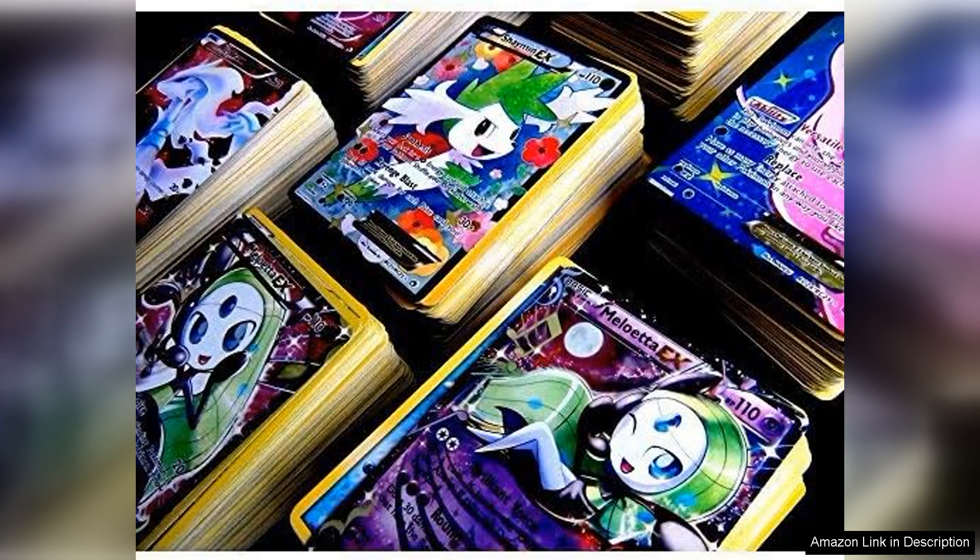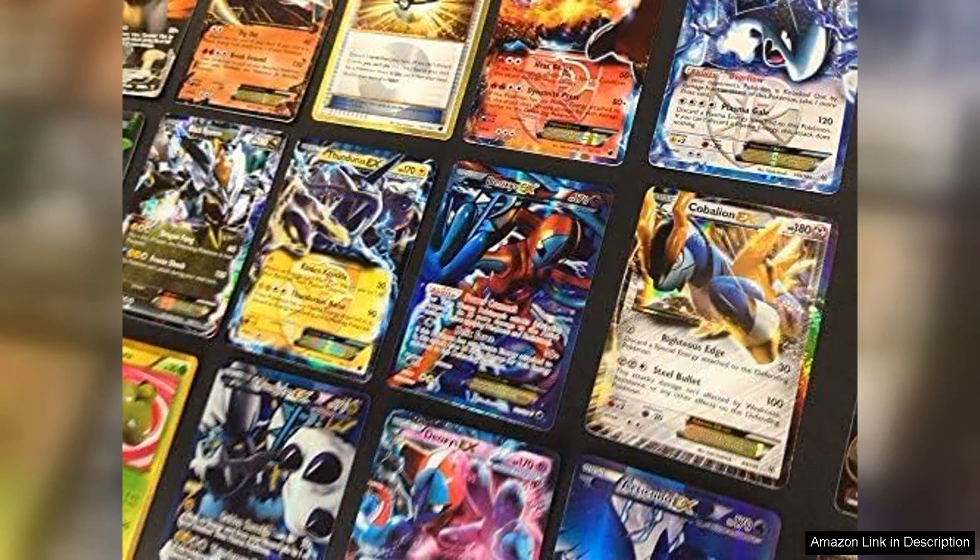As a collector, I appreciate the balance between rarities and everyday usable cards, providing both aesthetic appeal and practical gameplay options. The guaranteed EX card is a standout feature.